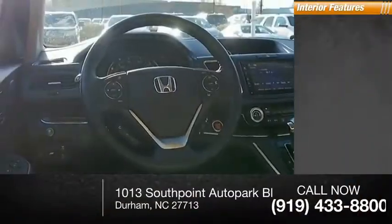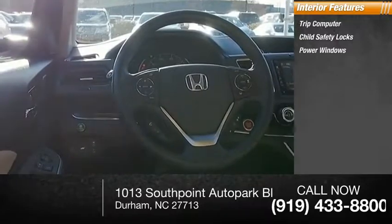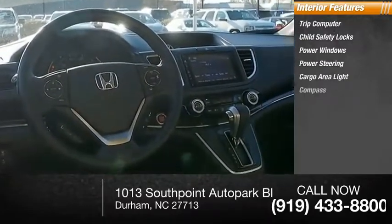Inside you'll find a trip computer, child safety locks, power windows, power steering, cargo area light, and compass.